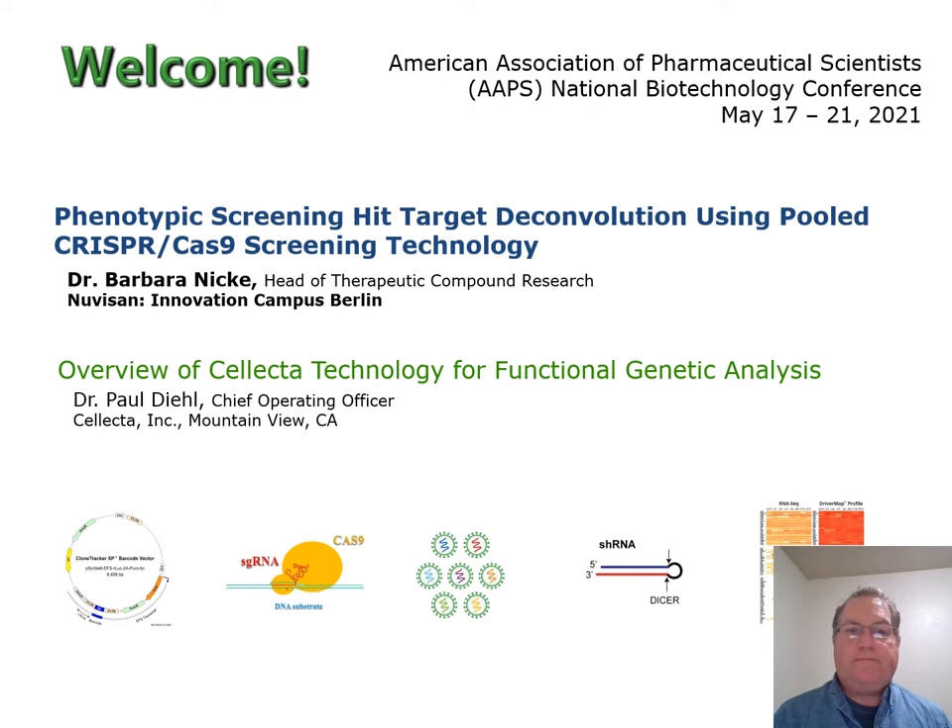It's my pleasure today to introduce Dr. Barbara Necke from Nuvisan Innovation Campus, Berlin. Dr. Necke is going to discuss phenotypic screening and hit target deconvolution using pooled CRISPR-Cas9 screening technology. Before Nuvisan, she was working at Bayer doing similar type of research, and I think you'll find her presentation both interesting and informative.